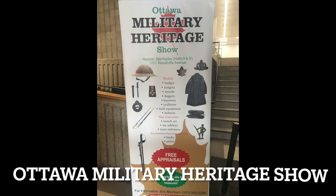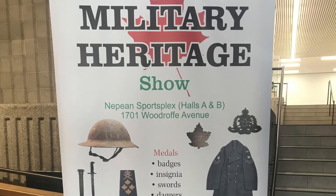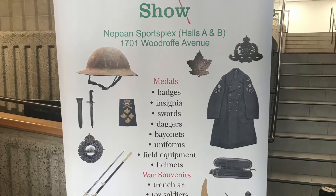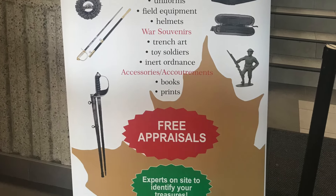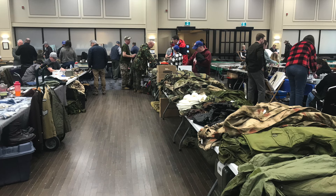This is the Ottawa Militaria Show, which is held twice each year, April and October. There's plenty of parking, a good selection of books, clothing, badges, buttons, assorted gear, and I assume experts on militaria.